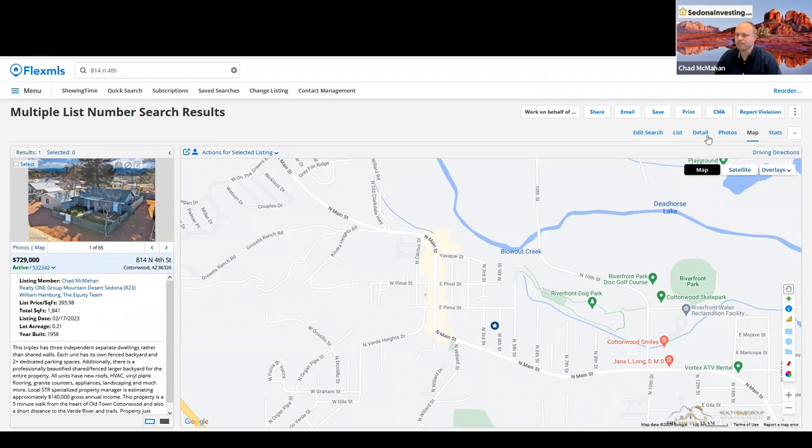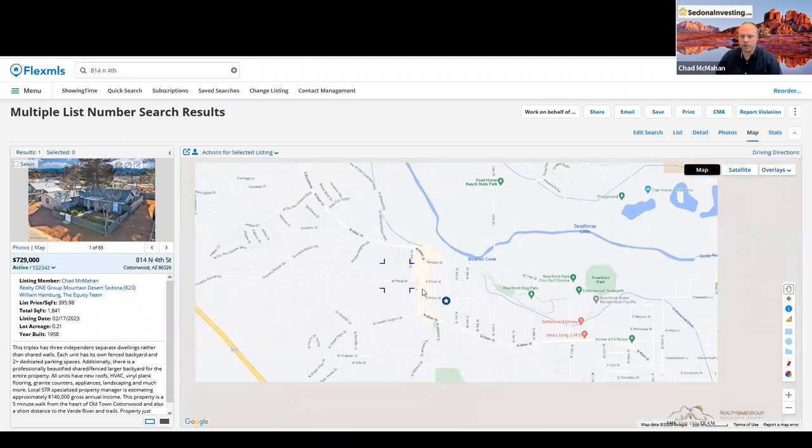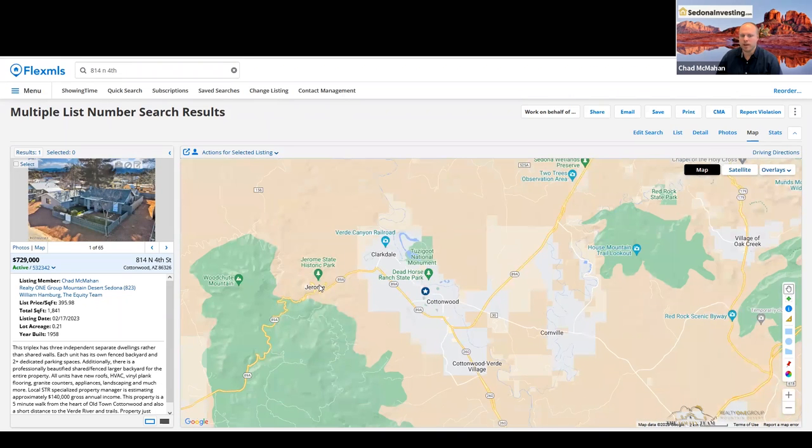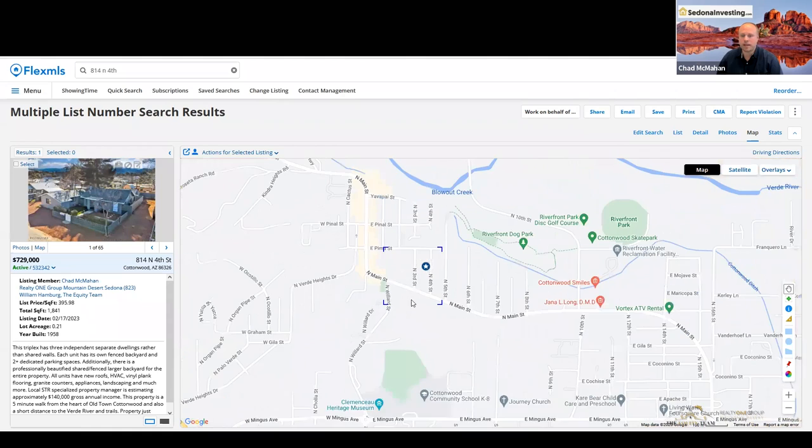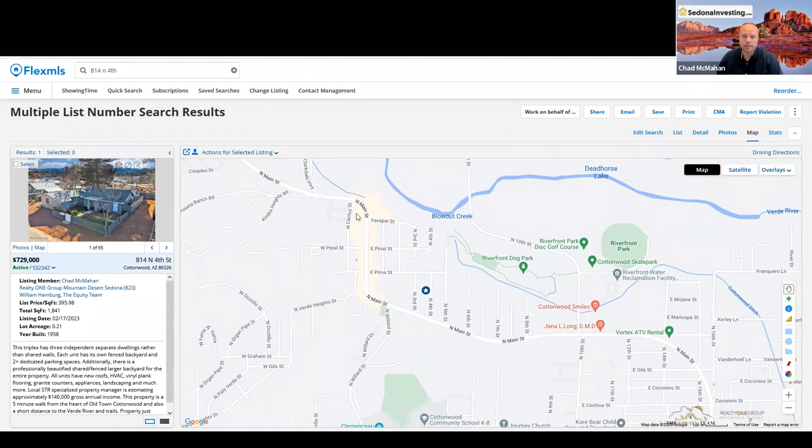Old Town has come a long way. It's also close to the Verde River right here, and if you know what Jerome is — Jerome is a very popular tourist destination right here. Drive time to Sedona is about 25 to 30 minutes. So there's a lot going on here. One of the things I like the most is the walking distance to Old Town — you just stay parked, walk over, shop, eat, and do the whole bit. Pretty cool.